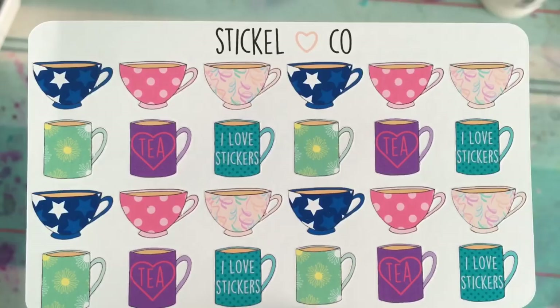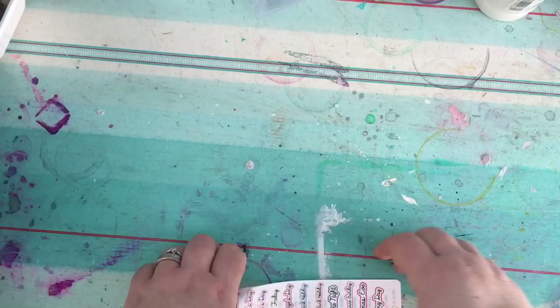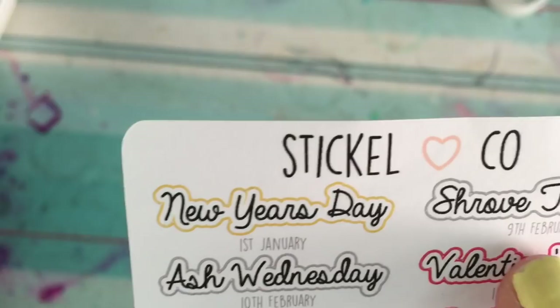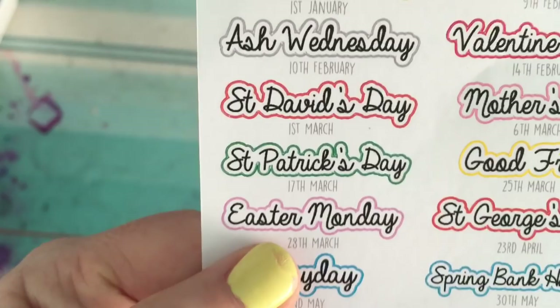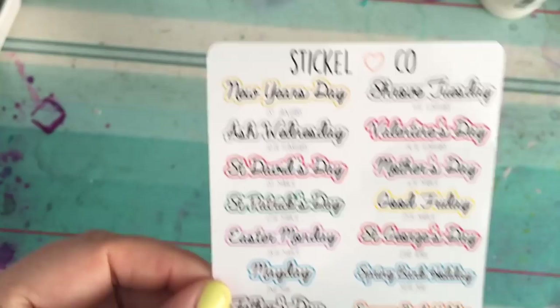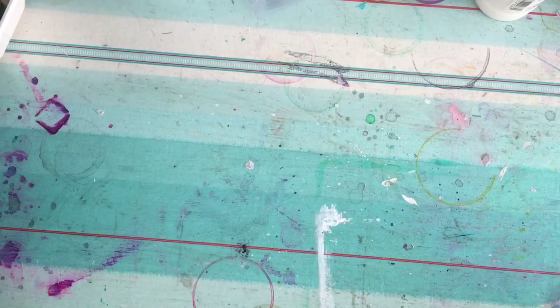These ones I thought were a really good idea — they've got all the different occasions this year, and she's also put the dates on. So she's put things like Shrove Tuesday 9th of February, Mother's Day 6th of March. Not only do I know when it is from the sticker writing, she's also included the date, which I think is absolutely brilliant. These are UK holidays and I'm really happy with them.